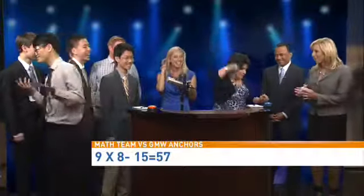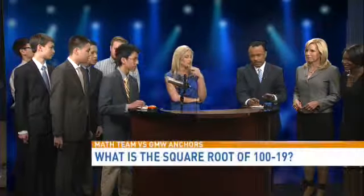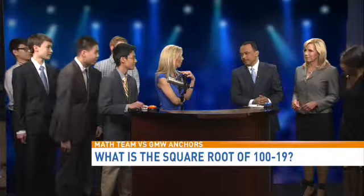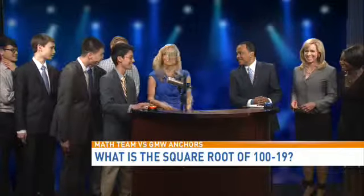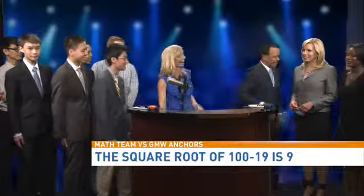I don't want to point this out, but it's 2 to zip. You ready, Larry? Oh, I'm up? All right. Larry, what is the square root of 100 minus 19? It's 81, so the answer is 9. Yeah, 9! Boom. Square root — that's right.